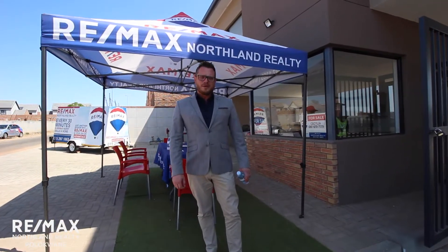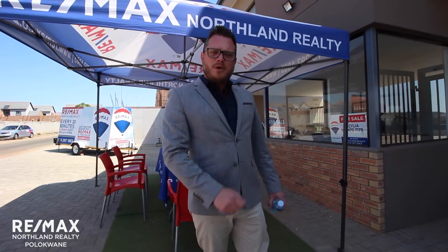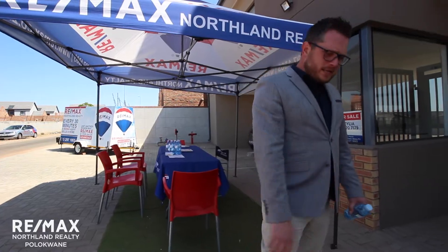G'day guys, Philip Skuman again from Remax Northland Realty. Today we're at it again showing our most exciting development, Edza Heights in Polokwani. If you'd like to follow me, let's take a tour.